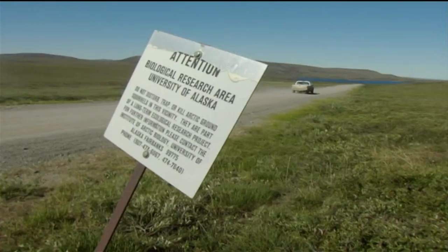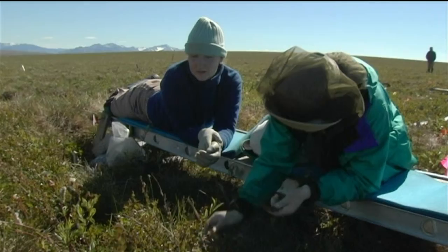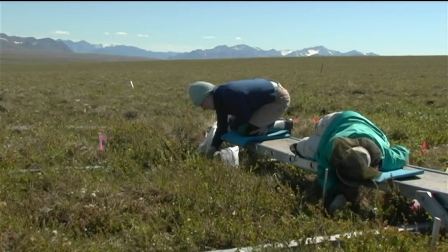This place is called Toolik Field Station. At the present time, we have about 350 to 400 researchers who pass through every summer. We are weeding the tundra — it's a species removal experiment. The idea is to look at the way that the plant species found most commonly in the Arctic are going to interact in the event of climate change. We've already been through this plot once to remove all the moss, and now we're just going back to make sure we don't miss any because they get pretty small. We spent five days on one plot.